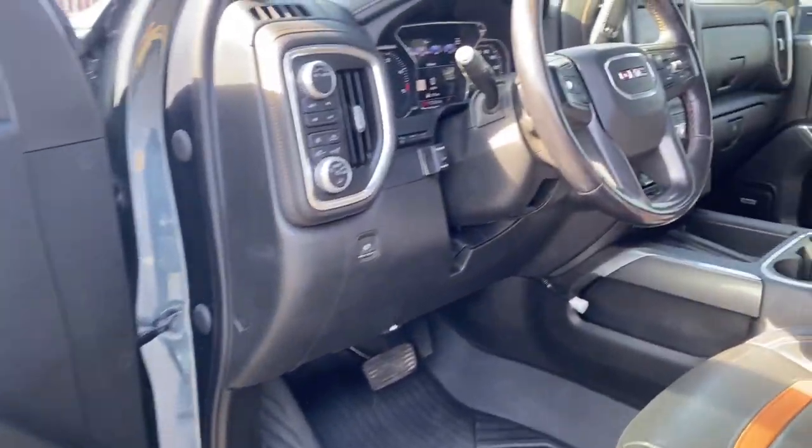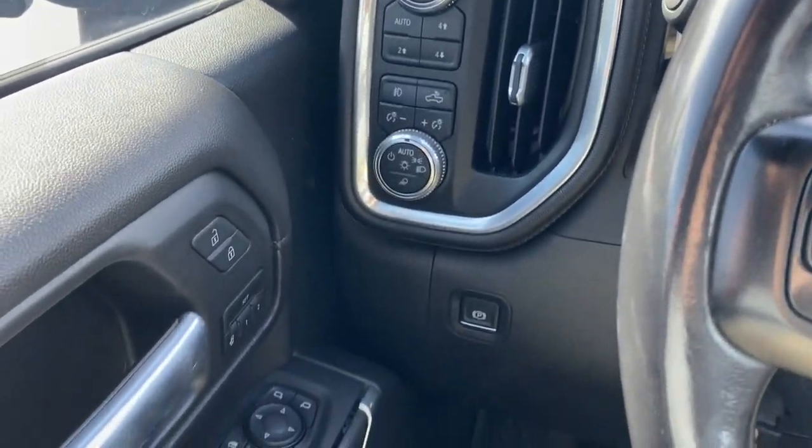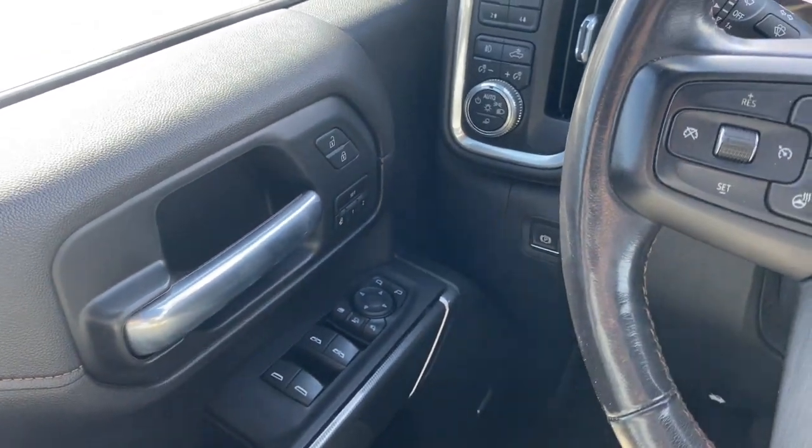The following are some of this vehicle's highlighted options: navigation system, heated mirrors, premium sound system, running boards, side steps, and power windows.